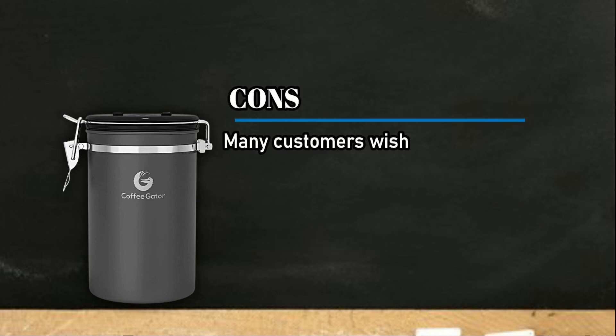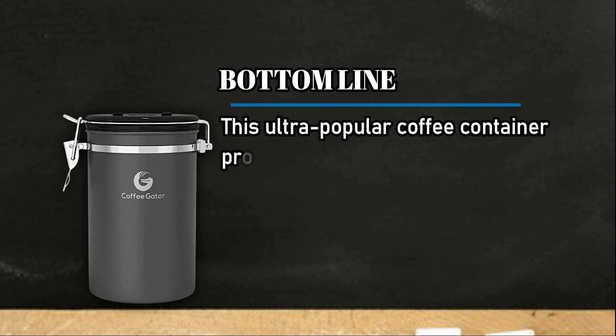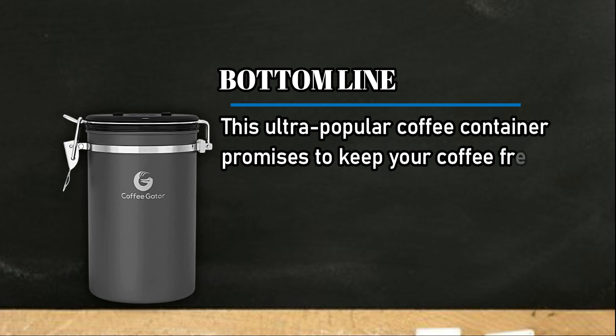Cons: many customers wished the company offered a larger canister. Bottom line: this ultra-popular coffee container promises to keep your coffee fresh with its exceptional build.